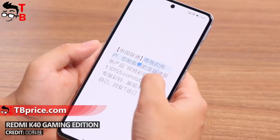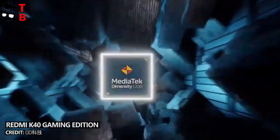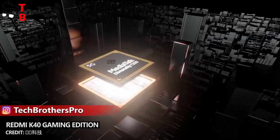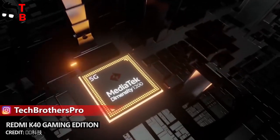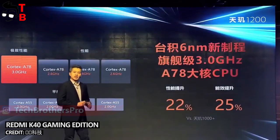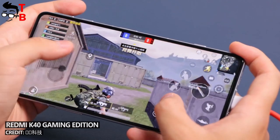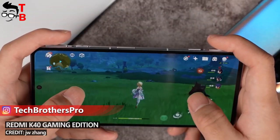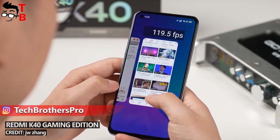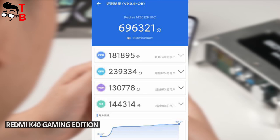Of course, a gaming smartphone should have not only an attractive design, but also high performance. POCO F3 GT will be powered by the Dimensity 1200 processor — a 6nm chipset with a built-in 5G modem. As for memory, you can choose a model with 6, 8, or 12GB of RAM and 128 or 256GB of storage. However, the new smartphone doesn't have a microSD slot. Redmi K40 Gaming Edition has the same processor as POCO F3 GT and scores about 700,000 points in AnTuTu — a very high result, so you will not have any problems in games.